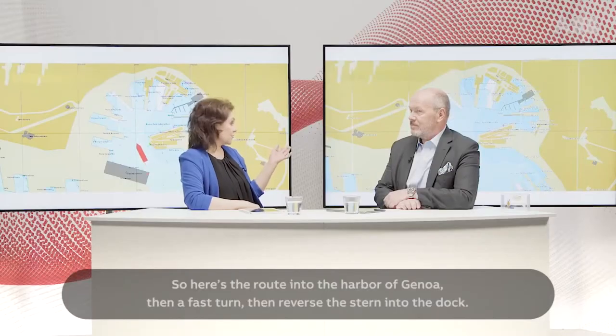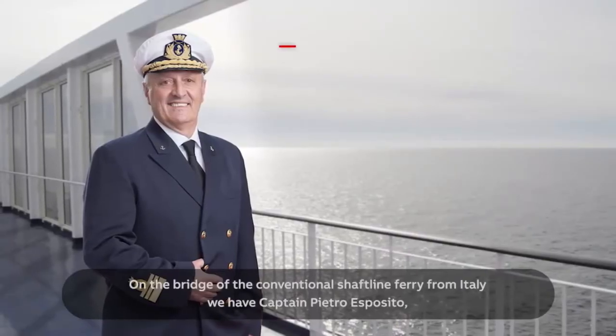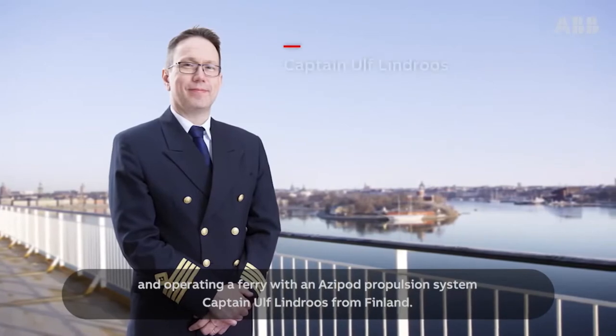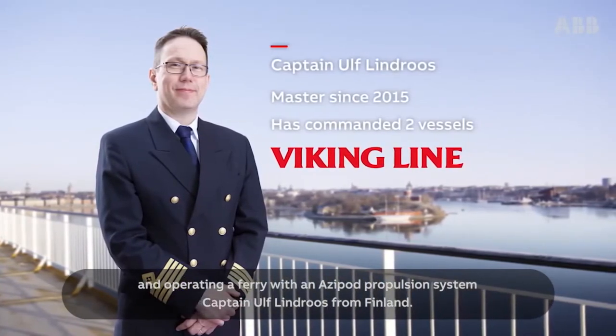Here's the route into the harbour of Genoa: a fast turn, then reverse stern into the dock. On the bridge of the conventional shaft line ferry from Italy, we have Captain Pietro Esposito. And operating a ferry with an Azipod propulsion system, Captain Ulf Lindros from Finland.